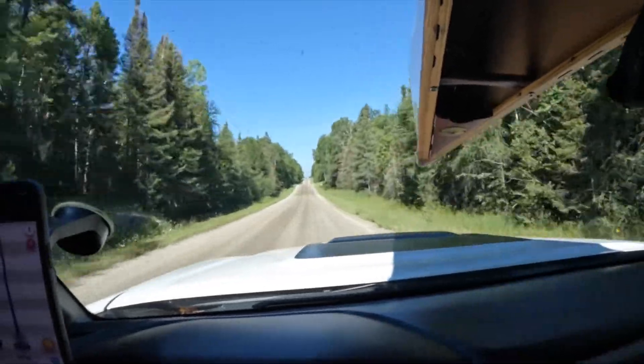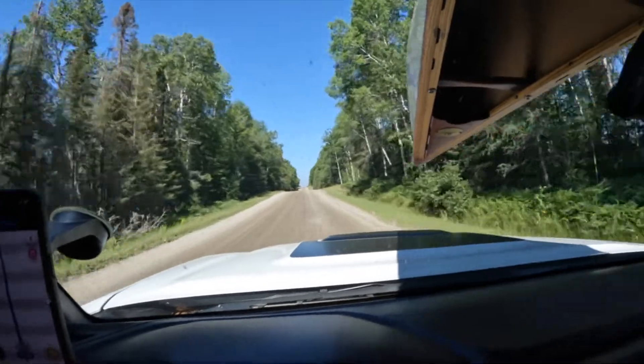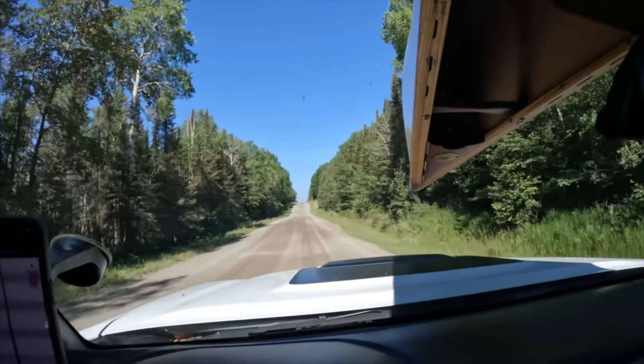Heading out in Tomogamy, driving down the access road to Mowit's Landing. Switched to dirt from pavement about 10 minutes ago and pretty soon I'll be putting in Tomogamy, Ontario.